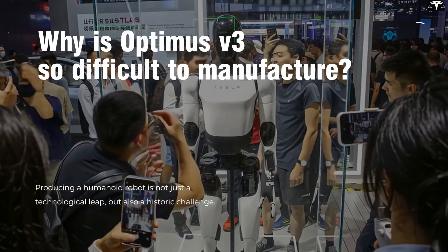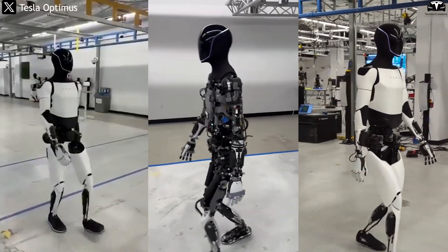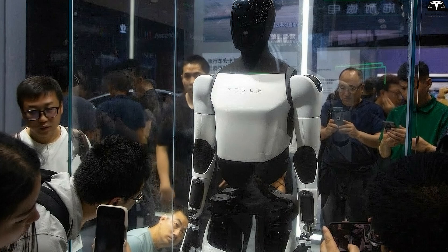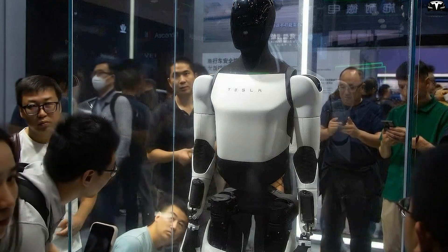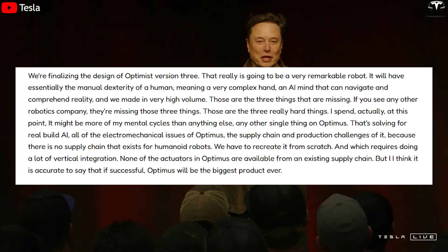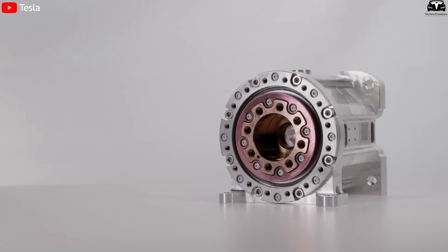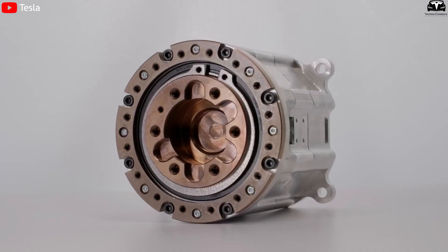This unlocks enormous application potential. Imagine a robot that can rotate its wrist, bend each finger to hold a delicate glass without breaking it, change a light bulb, fold clothes, or cook a meal. In industrial settings, dexterous hands mean the robot could assemble components, tighten screws, or arrange parts — tasks that today's stationary robotic arms worth hundreds of thousands of dollars still struggle to perform outside of pre-programmed assembly lines.